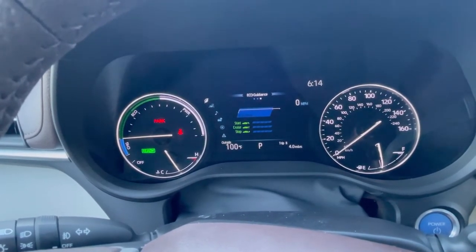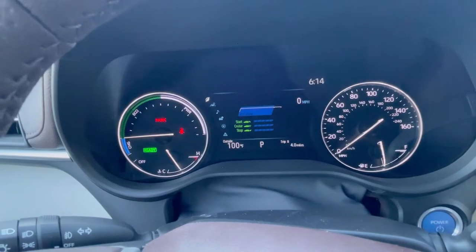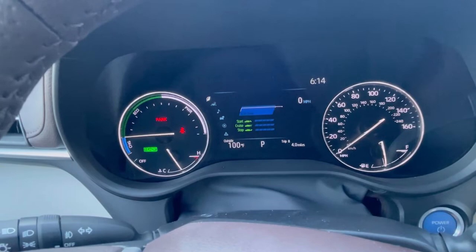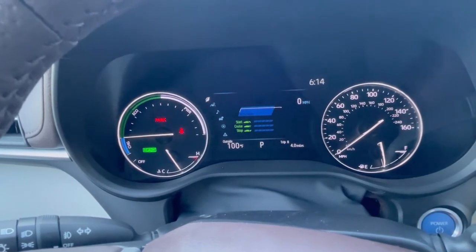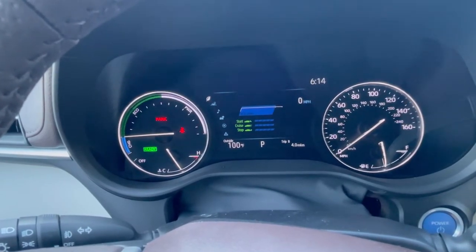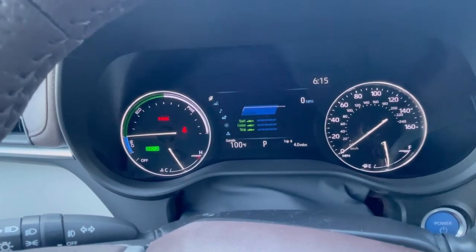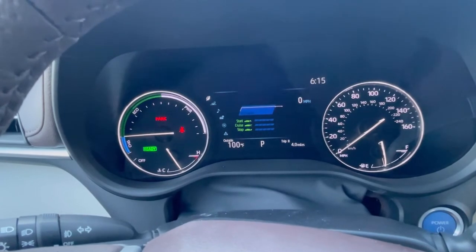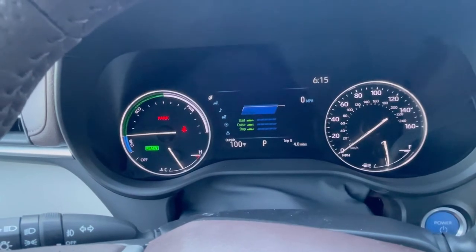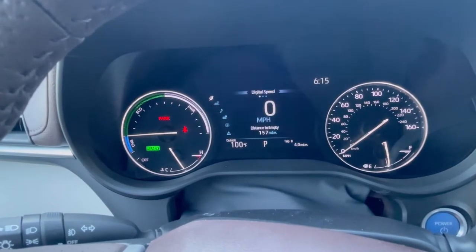This is basically your eco score so you can challenge yourself every time you get in it if you're trying to maximize your fuel mileage and hypermile. My mom has a Highlander in the same fuel economy range as this and she challenges herself - she's gotten up to 44 miles per gallon in her Highlander, which is only rated 35 or 36. So if you're really into hypermiling and trying to get the best fuel economy, try to beat my mom's 44 miles per gallon.